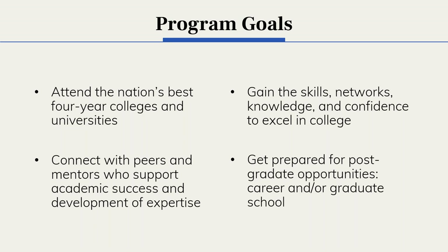Additionally, scholars are looking to gain skills, knowledge, and networks so they can remain confident and excel in college, connect with peers and mentors who support their continued development, and also prepare for what comes after college — whether that's moving directly into a career or beginning graduate school to further their studies.